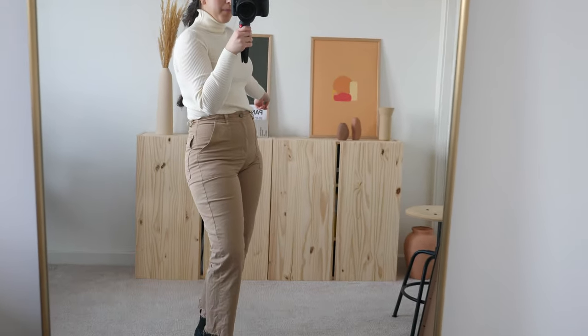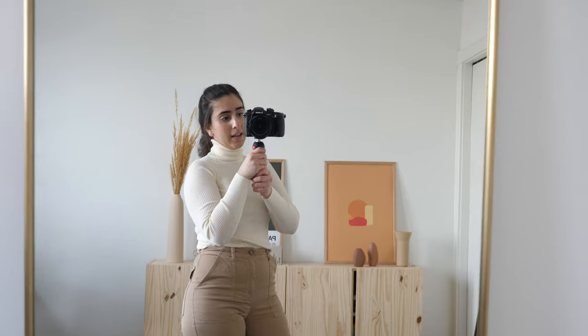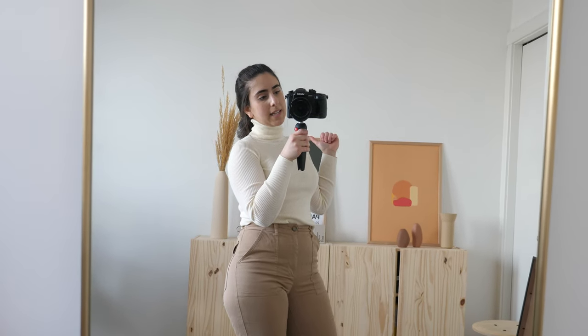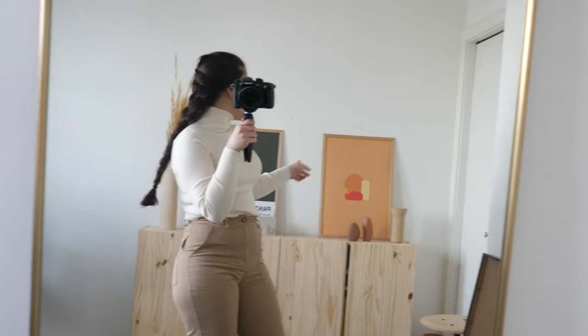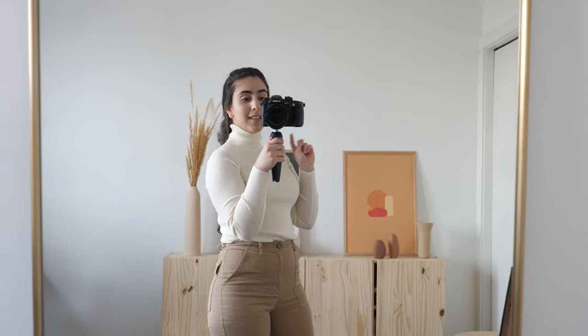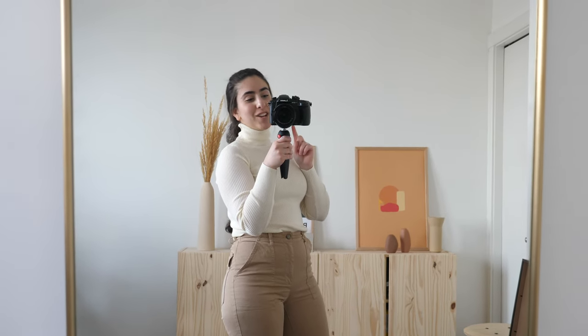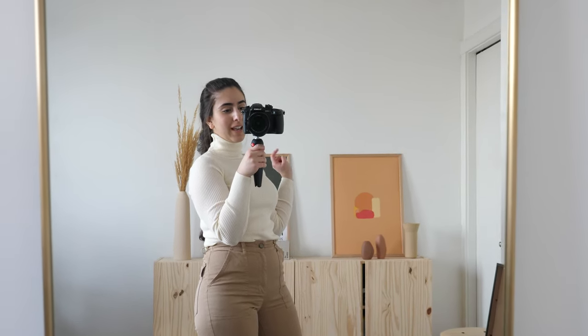I also have this turtleneck in black — it's just a really good, nice basic piece to have. The plan for today is I need to go to IKEA. You may have seen these on my Instagram — these are the IVAR cabinets by IKEA, the smaller size. We got these about six months ago and I haven't been a big fan because they're too small for what we need. I've seen that the bigger size is now in stock, so we're hopefully going to exchange for the bigger size and get a little more space.